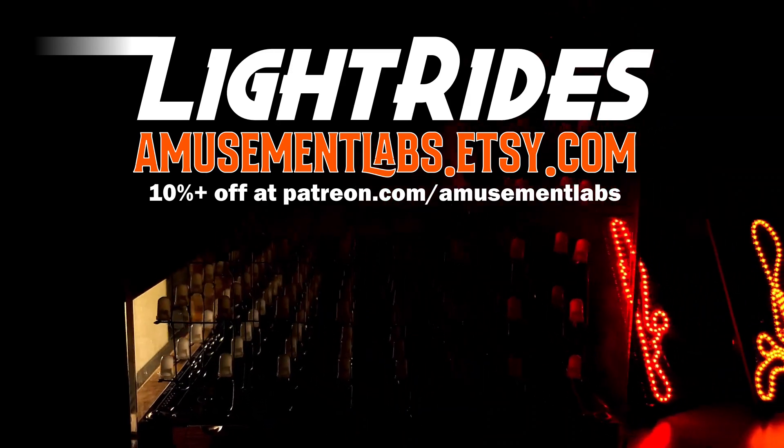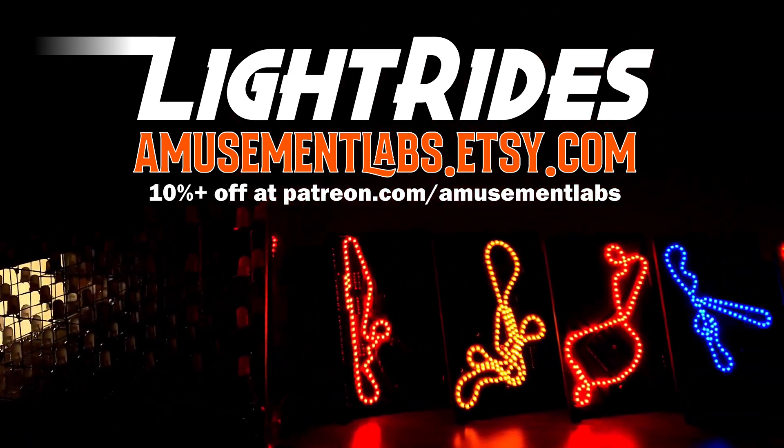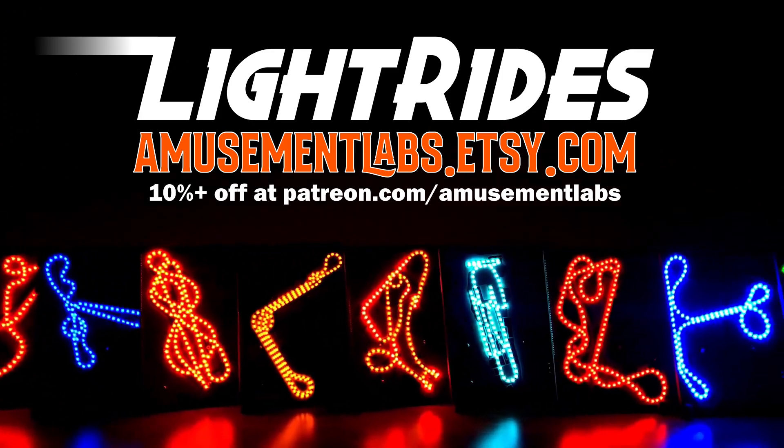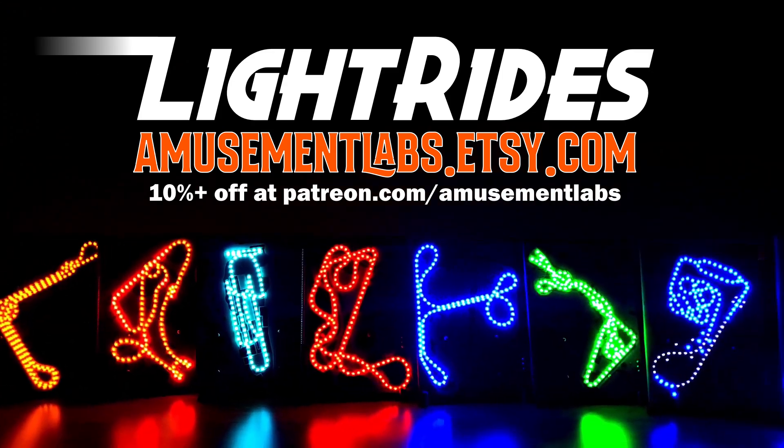It's sponsored by Light Rides, a brand new way to bring home your favorite ride. Right now, members of our new Patreon page can get a 10% discount by joining any tier at patreon.com/amusementlabs.